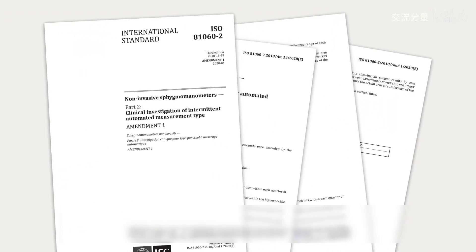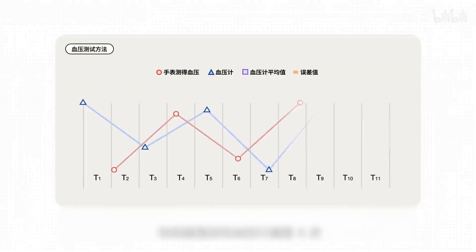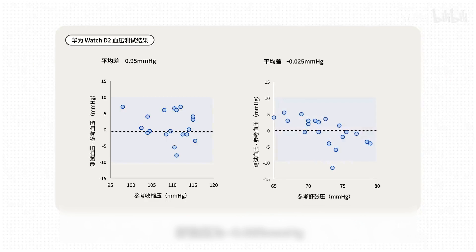We designed this experiment according to international general standards. The reference device is the Omron HEM-7361 electronic blood pressure monitor. The test method is: after the subject rests quietly for 10 minutes, measure continuously and alternately on the same side of the arm. Each group of measurements uses the blood pressure monitor six times and the watch five times, with each measurement spaced more than 60 seconds apart. The test value of the watch is compared with the average value of the reference values of the two blood pressure monitors before and after. Each watch is tested for a total of four groups of 20 values, then data analysis is performed. The average error of the Huawei Eye systolic pressure is 0.95 mmHg and the diastolic pressure is 0.025 mmHg.